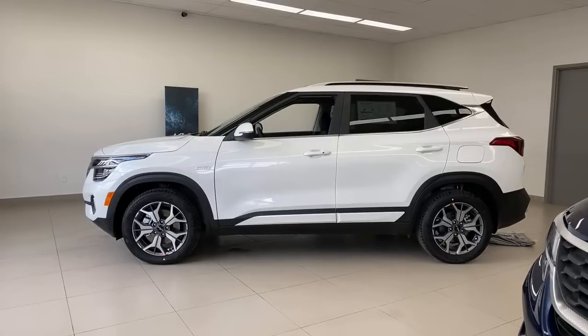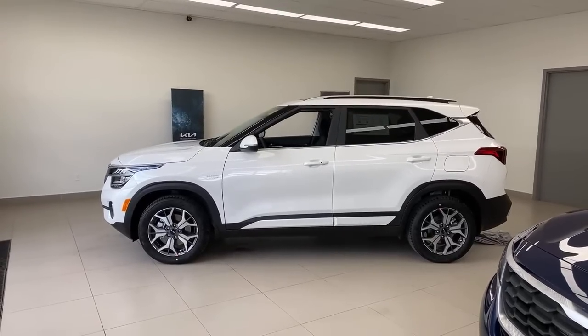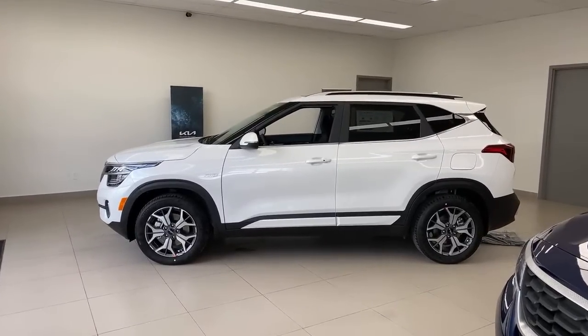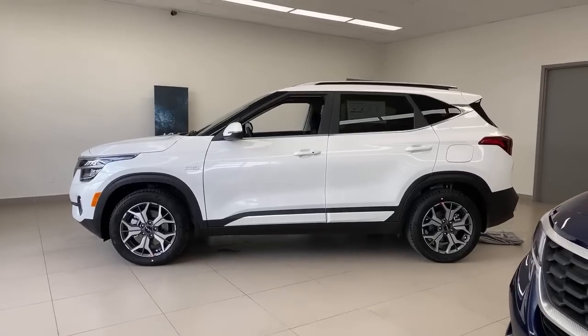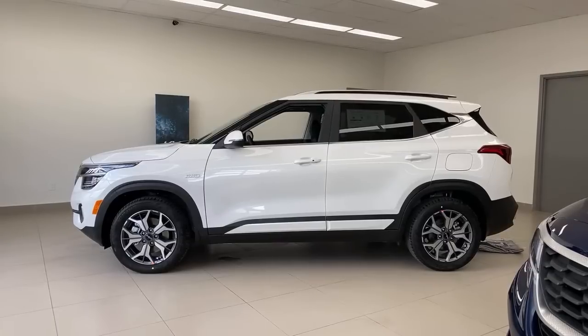To summarize the major changes from 2021 to 2022: the big change is the new logo, a couple of minor software changes, and some small technology updates including improved backup camera features.